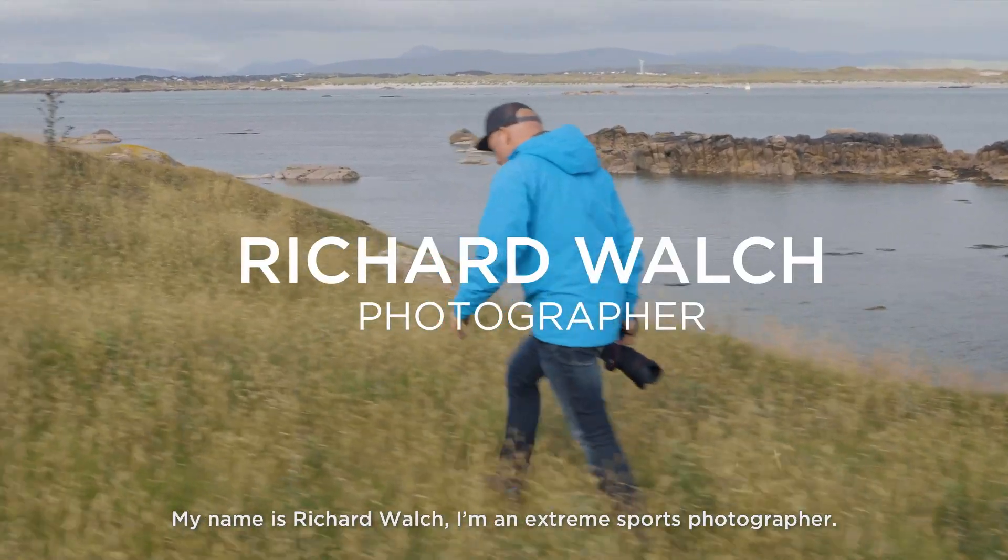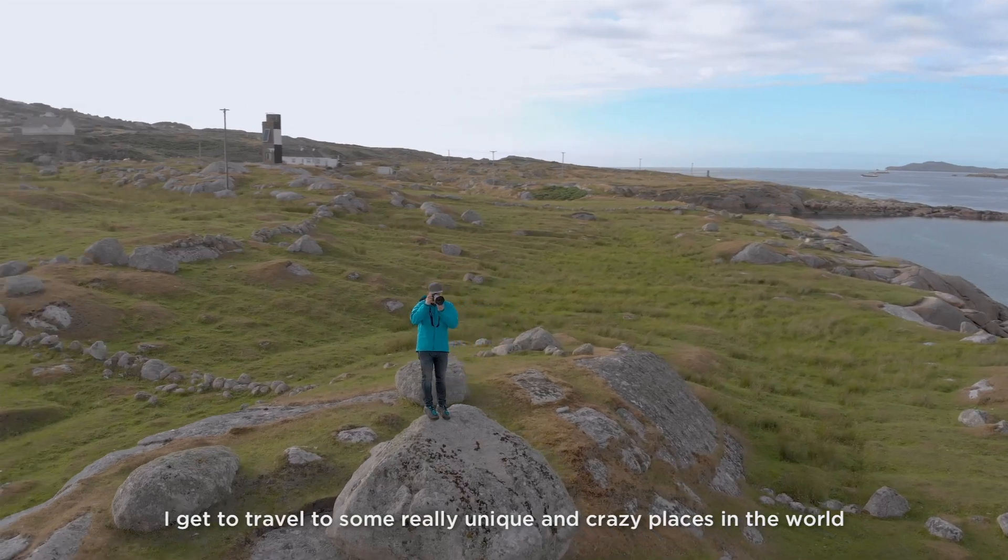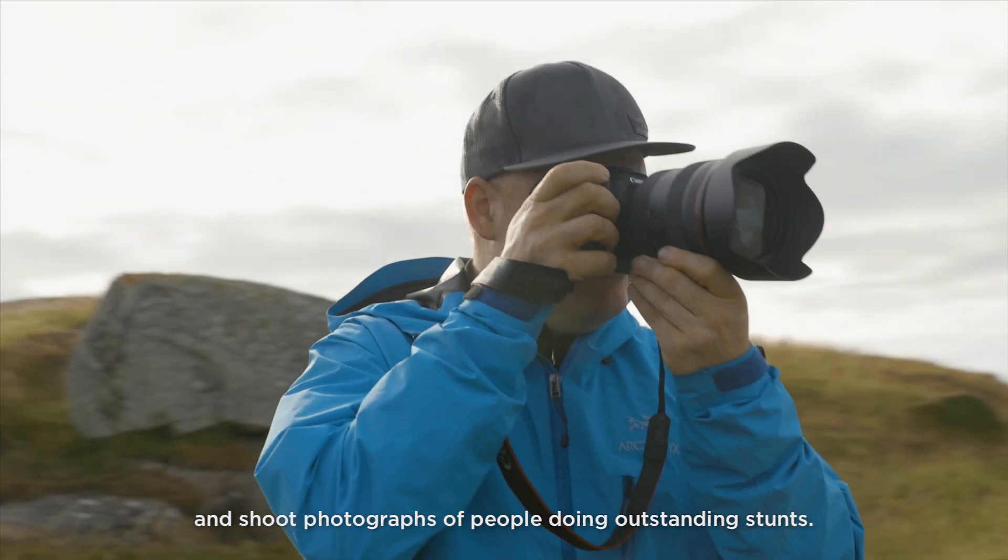My name is Richard Walch. I'm an extreme sport photographer. I get to travel to some really unique and crazy places in the world and shoot photographs of people doing outstanding stunts.